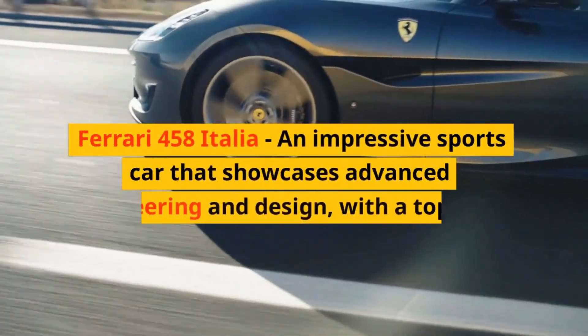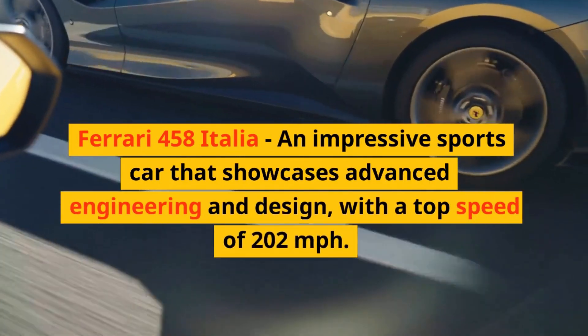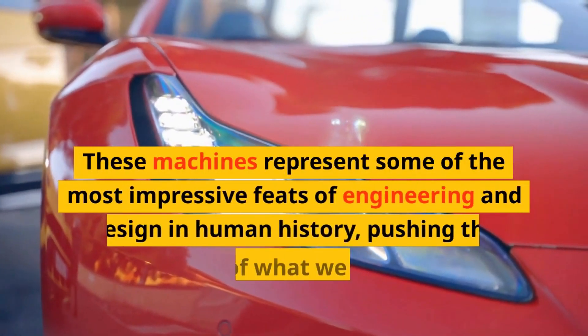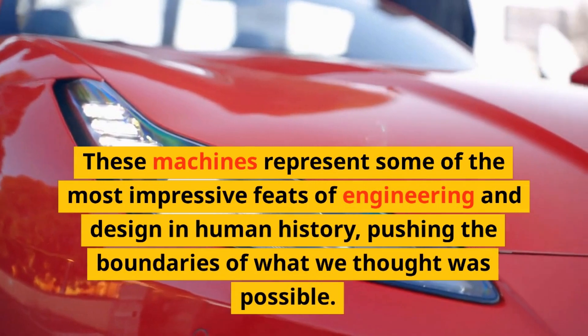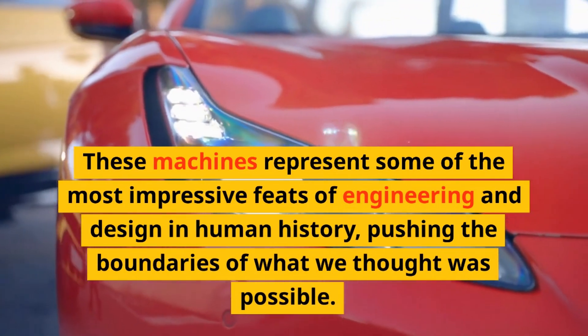Ferrari 458 Italia, an impressive sports car that showcases advanced engineering and design, with a top speed of 202 miles per hour. These machines represent some of the most impressive feats of engineering and design in human history, pushing the boundaries of what we thought was possible.